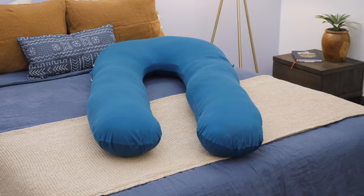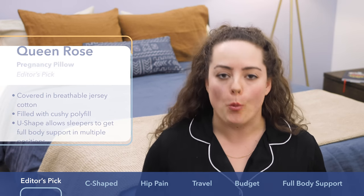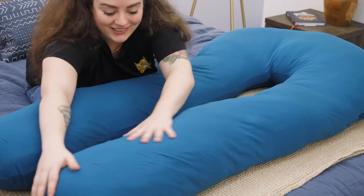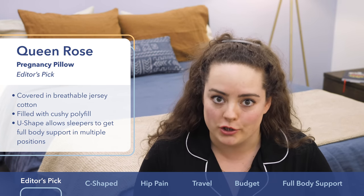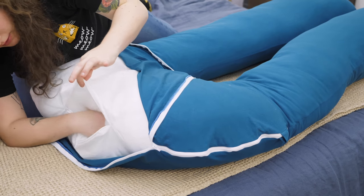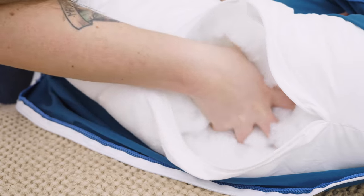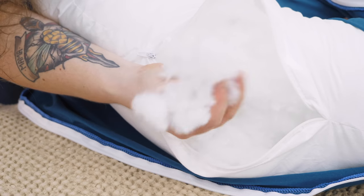First up on my list is the Queen Rose Pregnancy Pillow. The reason I love it is because it's soft yet supportive and you can use it in so many different ways throughout all stages of your pregnancy. It's got a removable jersey cotton cover that feels really soft and breathable, and you can easily remove it and throw it in the washer or dryer, making wash care pretty easy. It's amply stuffed full of polyester fiber, giving it that soft yet supportive feel. You can actually open the pillow, reach in, and adjust or manipulate the internal stuffing to make certain areas softer or firmer.